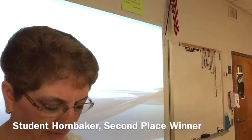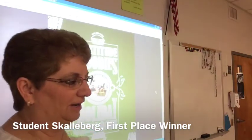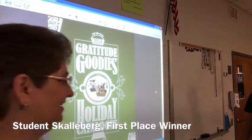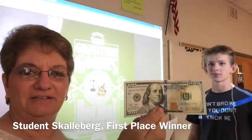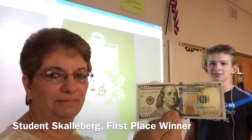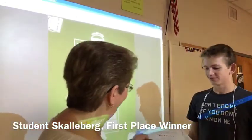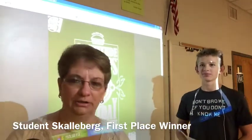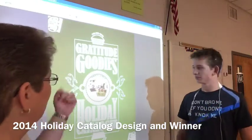Our first place winner is student Skalberg — let's give him a hand! You get this crisp new $100 bill. I had to ask if it was even real when I picked it up at the bank because it has our new blue line on there. We hope to be able to use this design for our 2014 catalog, and we also want to, if he's willing, take that design and build the rest of the catalog for our Christmas supplement. Thank you for all your hard work — we really appreciate it.